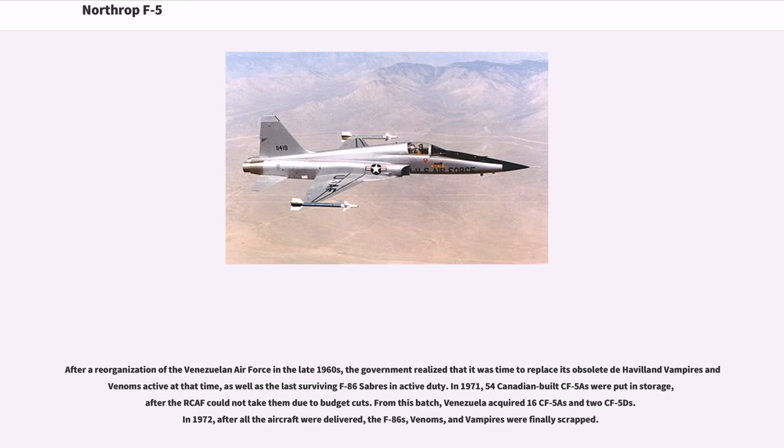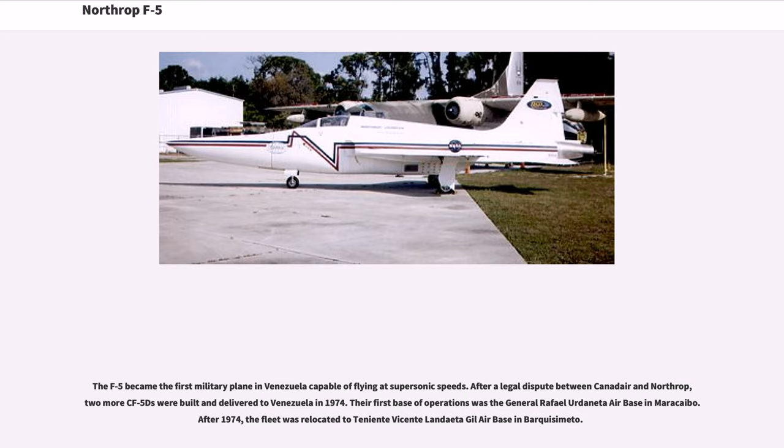After a reorganization of the Venezuelan Air Force in the late 1960s, the government realized it was time to replace its obsolete de Havilland Vampires and Venoms, as well as the last surviving F-86 Sabres in active duty. In 1971, 54 Canadian-built CF-5s were put in storage after the RCAF could not take them due to budget cuts. Venezuela acquired 16 CF-5As and 2 CF-5Ds. In 1972, after all aircraft were delivered, the F-86s, Venoms and Vampires were finally scrapped. The F-5 became the first military plane in Venezuela capable of flying at supersonic speeds. After a legal dispute between Canadair and Northrop, two more CF-5Ds were built and delivered to Venezuela in 1974.